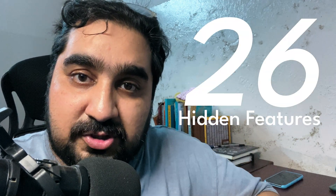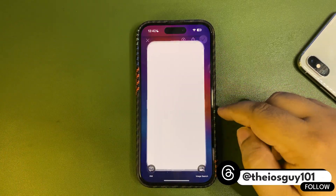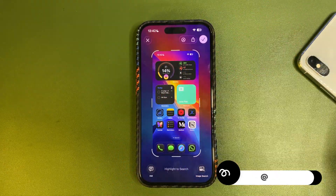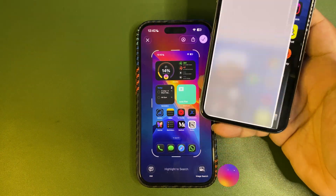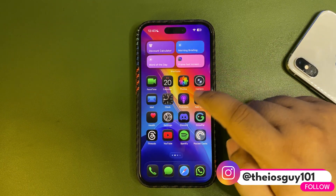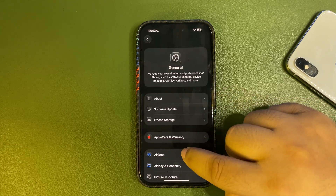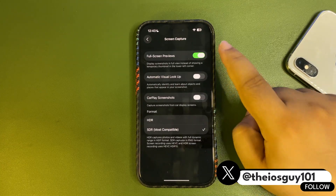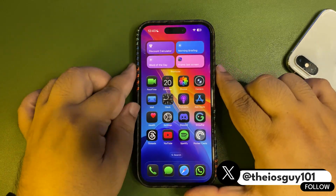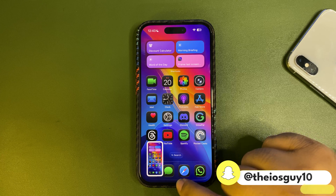When we take a screenshot, this is how it looks — it's full screen and I don't like it. I like the way we used to take screenshots back in the day. To change it, go to Settings, then Journal, then Screen Capture, and turn off the Full Screen View option. Now when you take a screenshot, it looks much better — amazing!